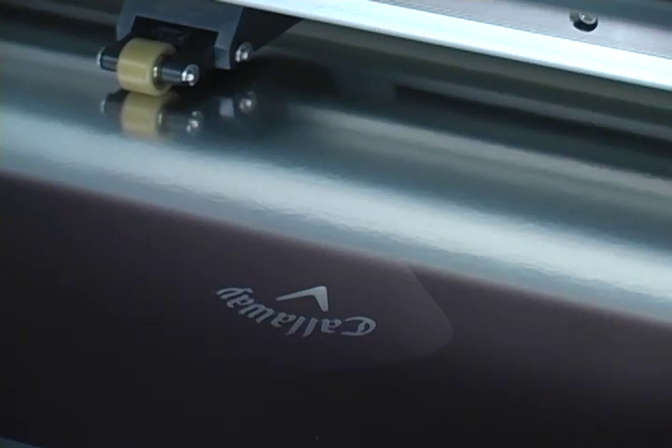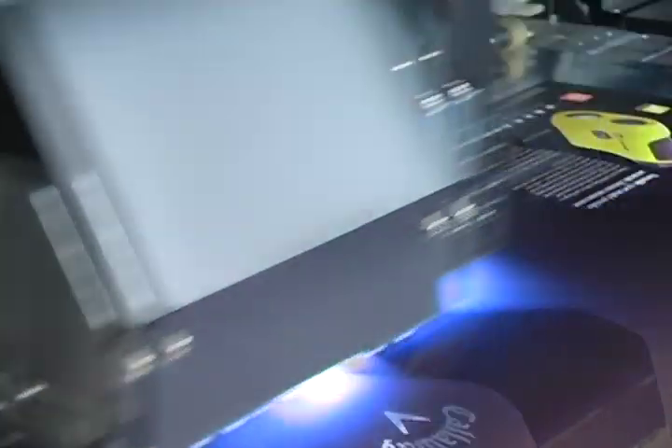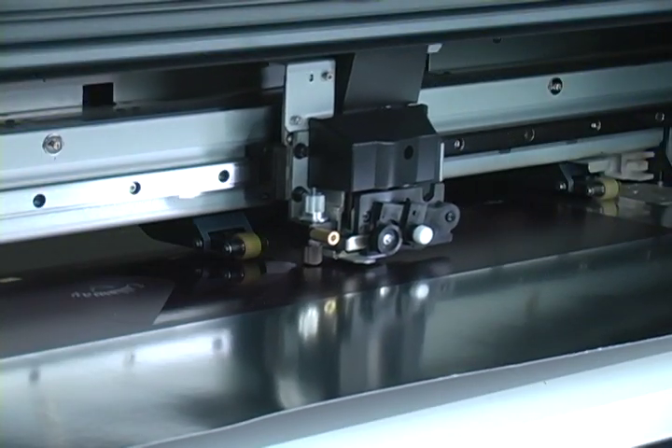This prototype is for our client, Calloway's new rangefinder product. It's being printed on 18-point metallic silver chipboard using CMYK plus white plus clear coat for a spot UV effect. Thanks to the Versa UV's ability to print on a variety of actual packaging materials, when we show a comp to a client, it's virtually identical to what the final product will be.